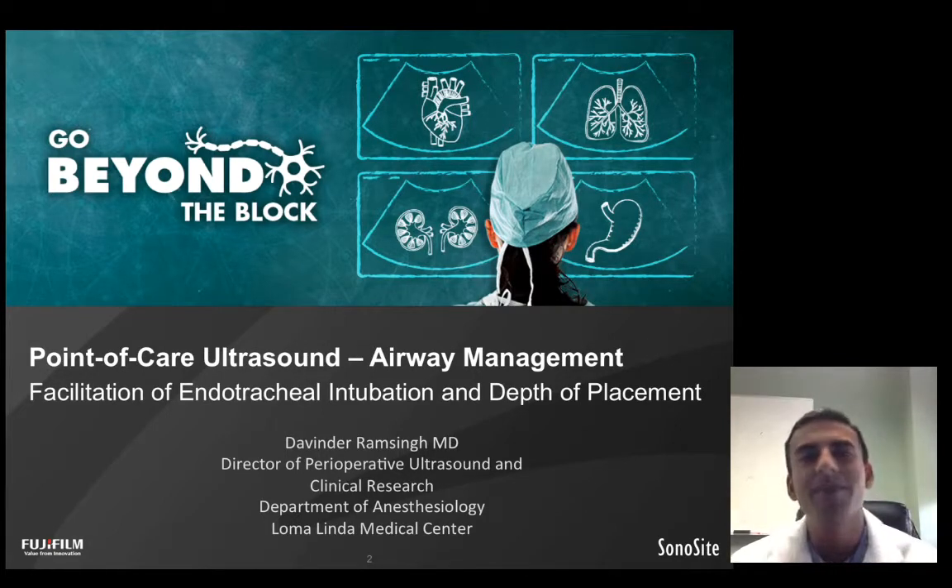Today, I have the privilege of talking to you about perioperative point-of-care ultrasound with a focus on airway management and how point-of-care ultrasound can help facilitate the identification and localization of the endotracheal tube within the trachea.